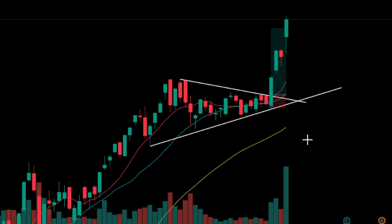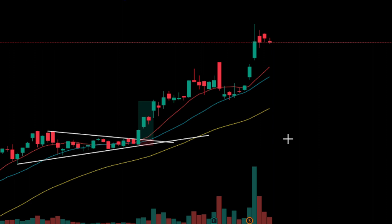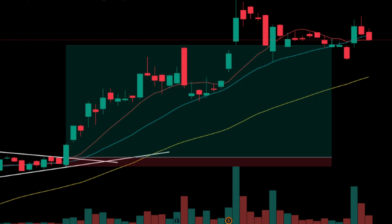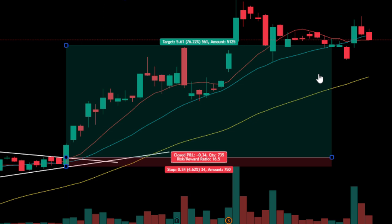We wait three days to take partial profits on half or one-third of the trade, then wait for the exit signal when the price crosses below the 20-period moving average. A few weeks later, we see the exit signal — the price reached the 20-period moving average with an impressive risk-to-reward ratio of 16.5. By following Christian Kalamji's trading strategy and sticking to the rules, we can potentially identify high-probability trades and achieve great results in the markets.